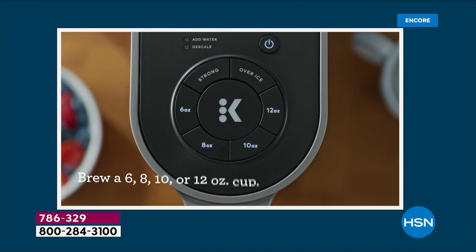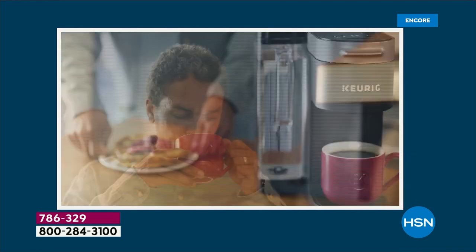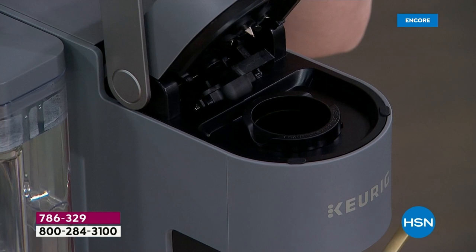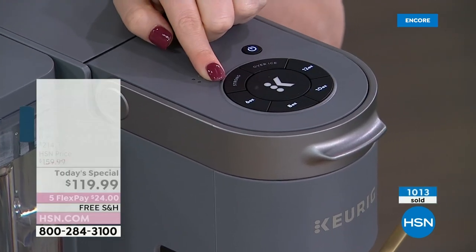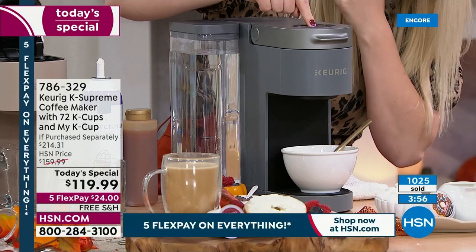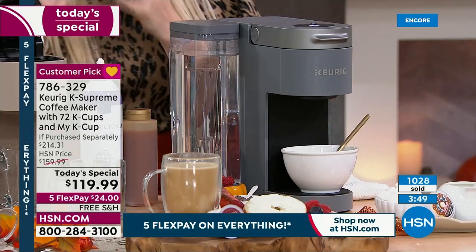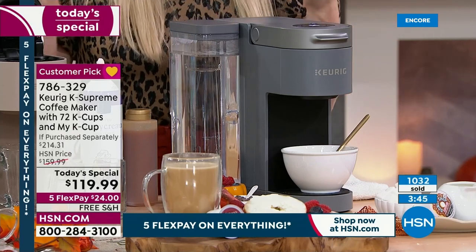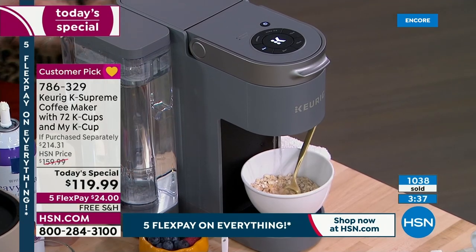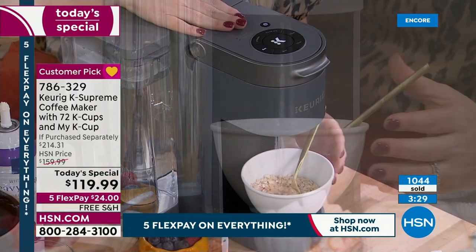I'm going to show you just how to do that. I am not inserting any K-Cup. I'm going to close this lid. It lights up as if a K-Cup is in there. I only need about six ounces — so I'm going to do the smallest setting. I'm a busy mom with a seven-month-old baby at home. I don't have time in the mornings to make eggs and bacon. This has been a lifesaver — I'm still getting a healthy breakfast on the go in the comfort of my home.